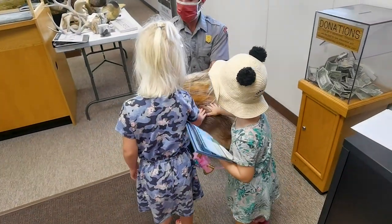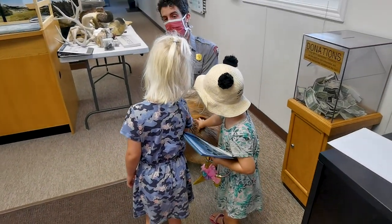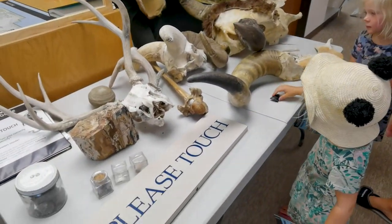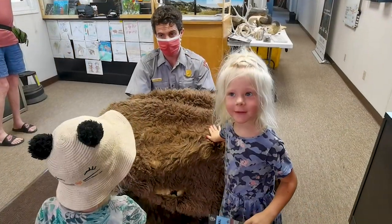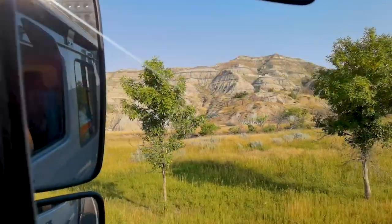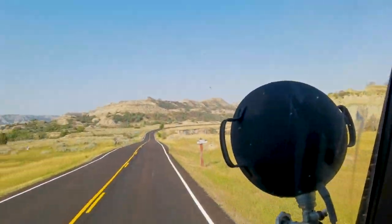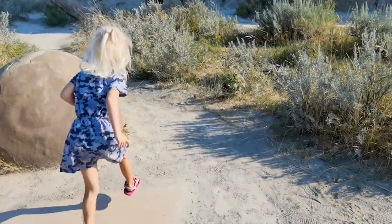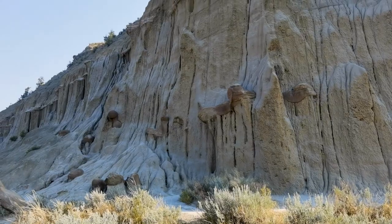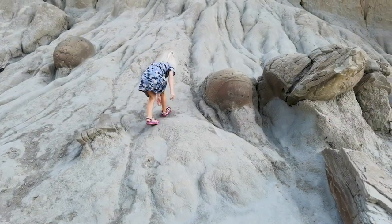Our first stop was at the visitor center, where we could see and touch many interesting things. After that, it was time to go into the park. Just before the campsite, we stopped at these cannonball concretions. These unusual stone formations are a fascinating geological process of the Badlands.